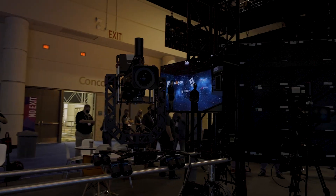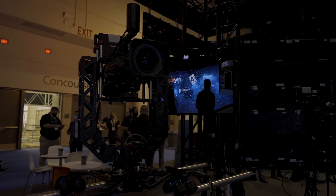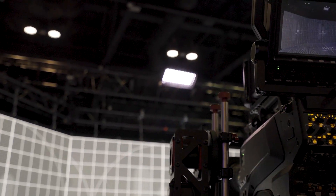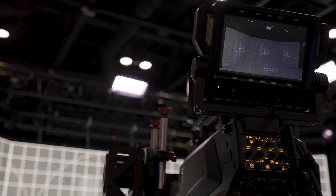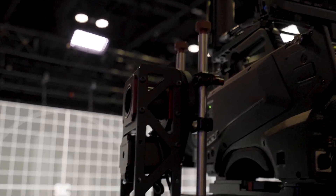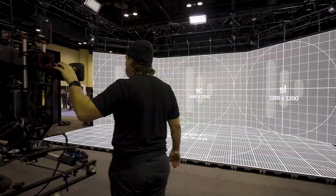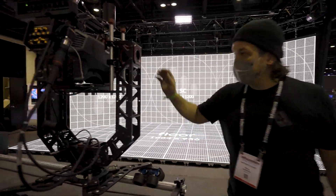Disguise is a media server solution. We work in a lot of the industries that utilize video to enhance audience interaction and engagement. We enjoy working with Absen because of their high quality color and pixel depth. As a manufacturer, we try to play as agnostic as possible, but we do favor manufacturers that have high quality displays — because after all, Disguise is a premium product, and image is everything.